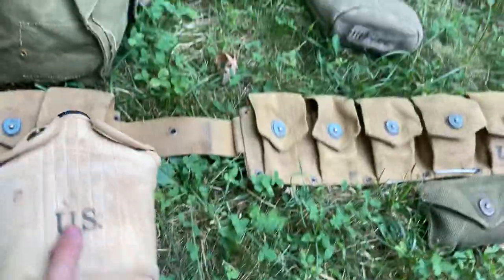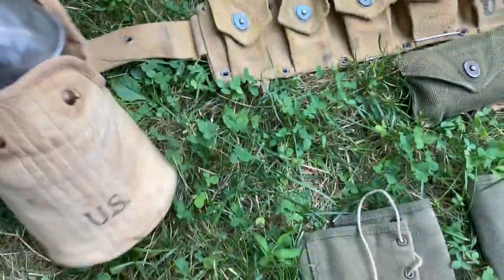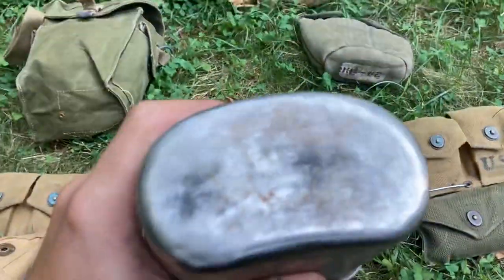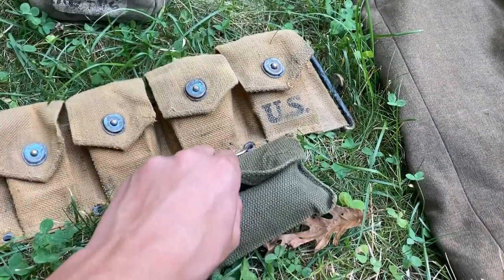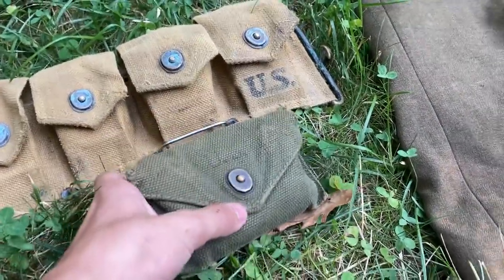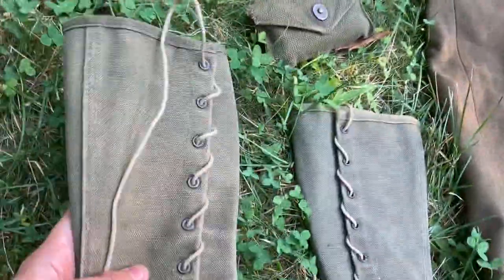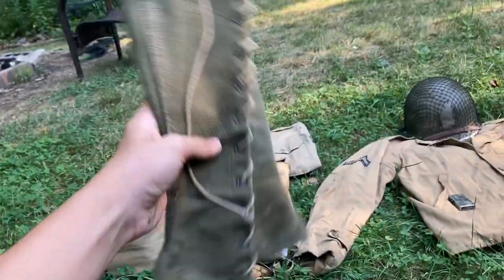It's my cartridge belt with canteen cover. The canteen cover is a reproduction but the canteen is original. This is original — I don't know if this is accurate for World War Two. I guess this would be on a late World War Two to maybe Korea.